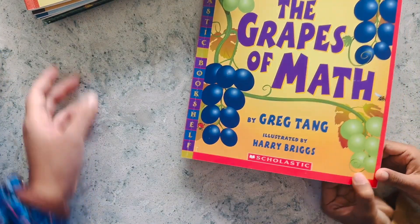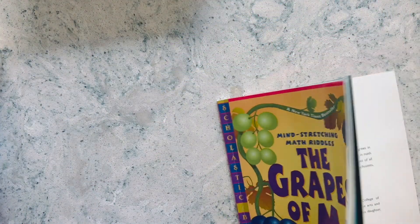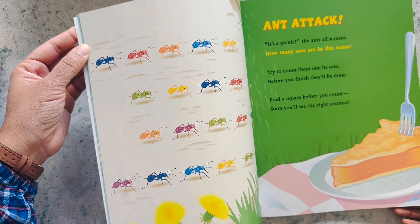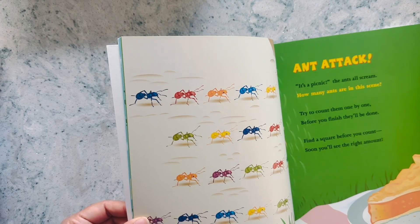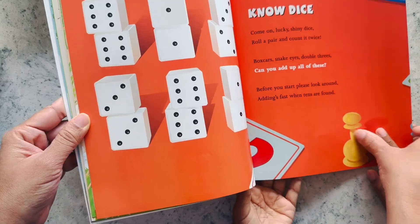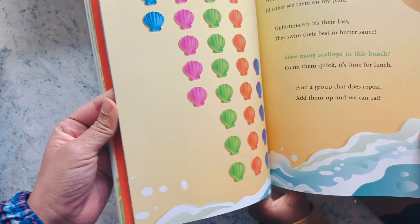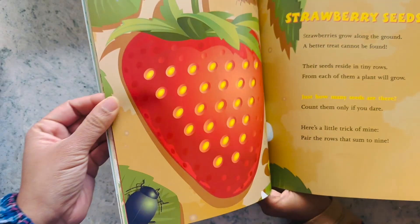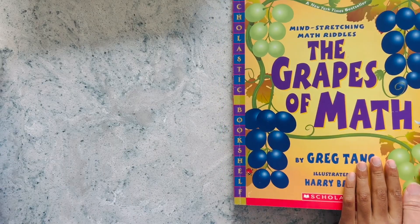Next is The Grapes of Math. This is good for little kids - it has math riddles and easy, simple puzzles and covers concepts of math. It's good for younger people, like kindergarteners. There are little rhymes and little puzzles. We haven't read the whole thing either - we bought this a long time ago and kind of forgot about it. It's a thin book, so it got lost among all the other books.